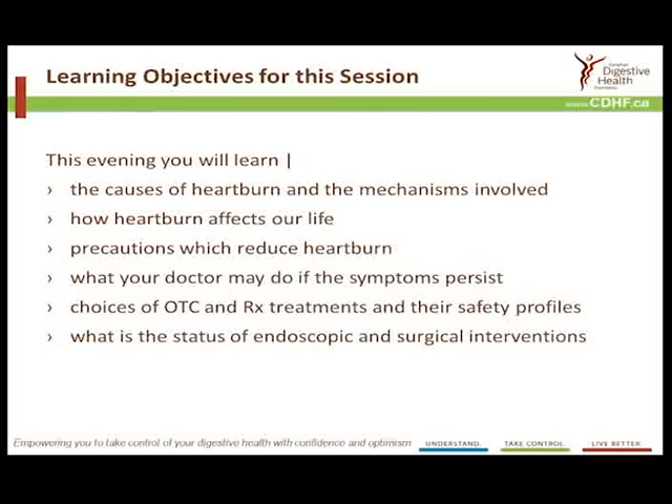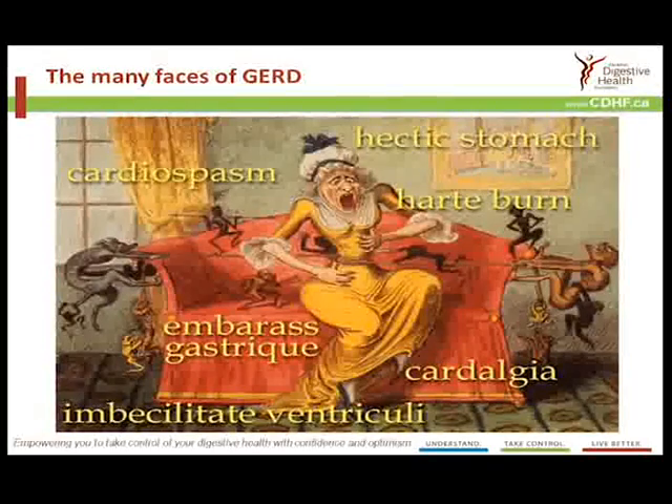My topic is a great deal more mundane. I'm going to remind you about a few aspects of heartburn and hope that you will learn the causes and some of the mechanisms involved, how it's affecting our life, precautions which can reduce heartburn, what your doctor might do if symptoms persist, and the panoply of treatment choices available both over the counter and on prescription, and the status of surgical interventions either endoscopically or by open surgery.